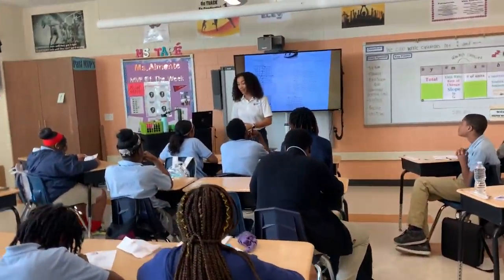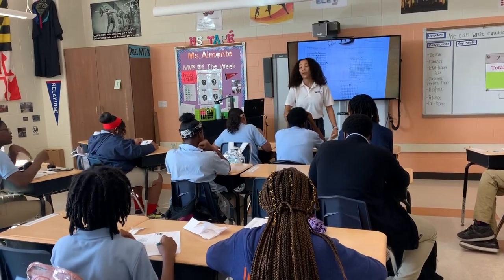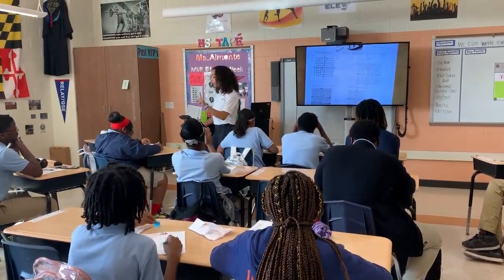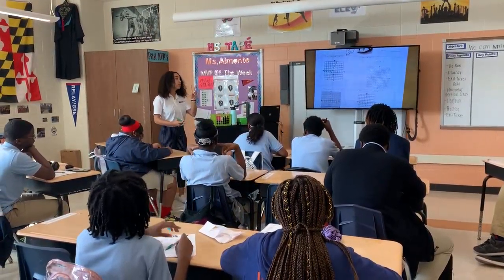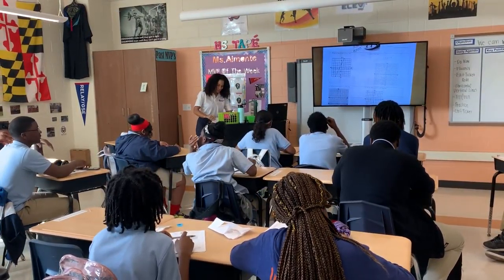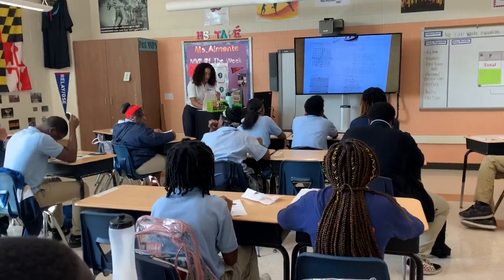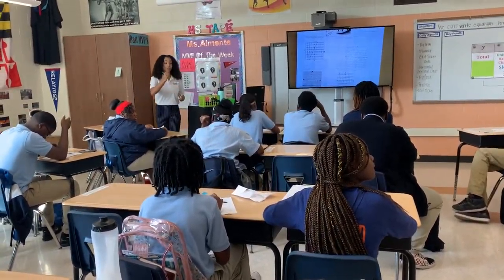Every single person in this room got a ticket for working really hard on a do now. So I'm actually going to give you not only one full class laniac, I'm going to give you two full class laniacs. Non-top kids, you get two full class laniacs and you have 100% for your homework.